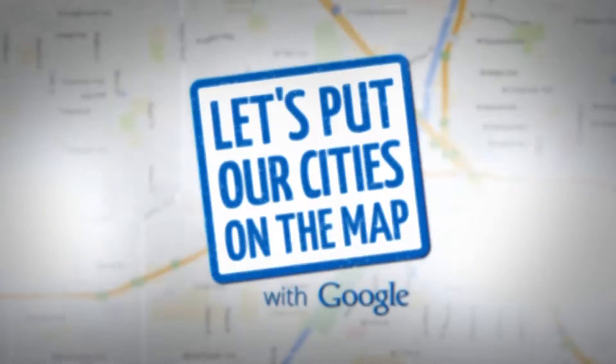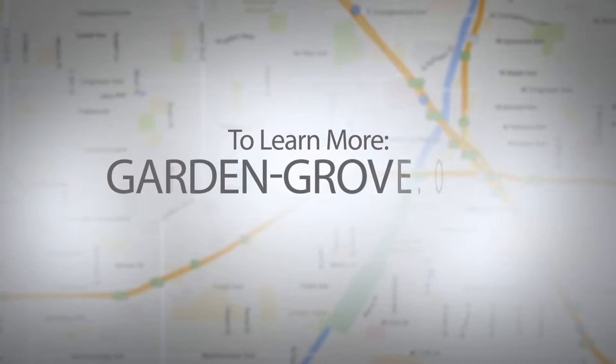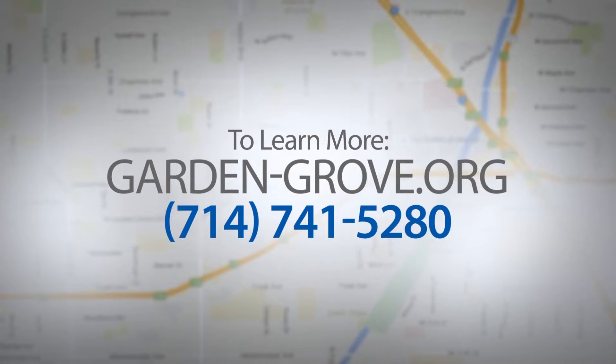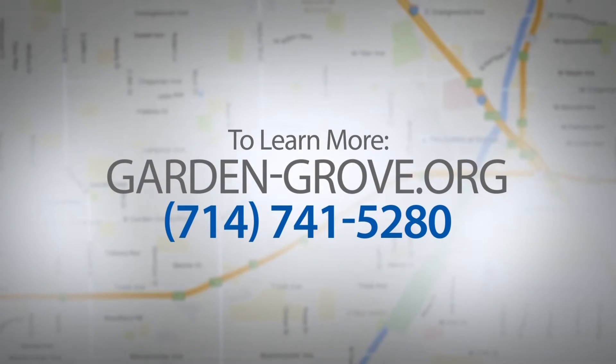To learn more about the Google program, you can visit the City of Garden Grove's website or call 714-741-5280.